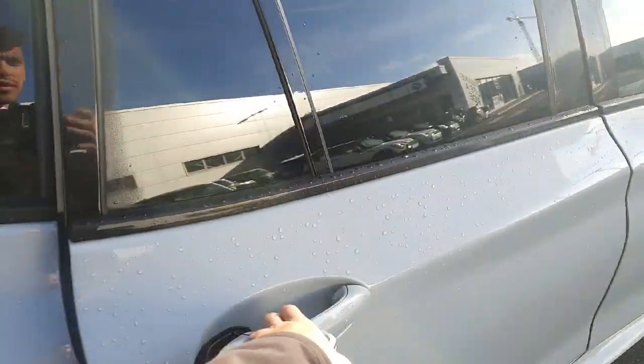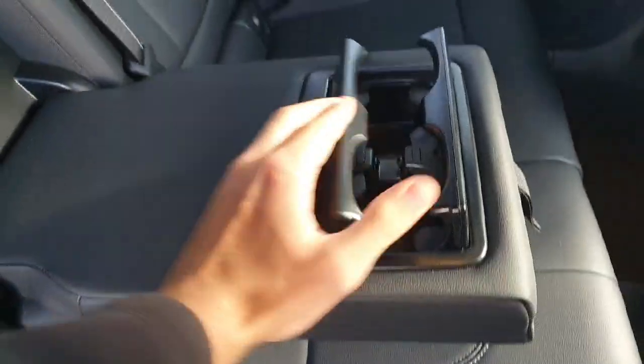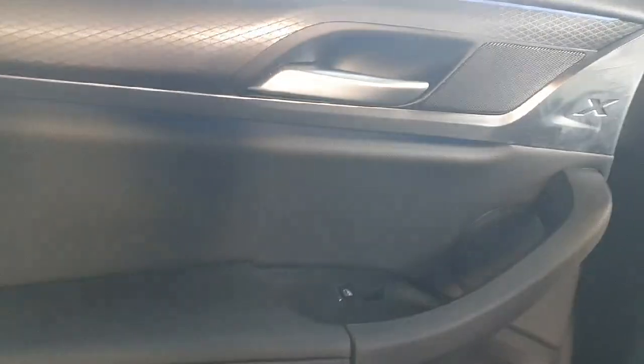Moving on to the interior, we've got black leather seats with M Sport stitching on the seatbelts. There are two air vents with air conditioning controls, two USB-C ports for charging, an armrest in the middle with two cup holders, split-folding rear seats, ISOFIX on the seats for children, ambient lighting on the doors, and a lovely carbon-style trim piece.